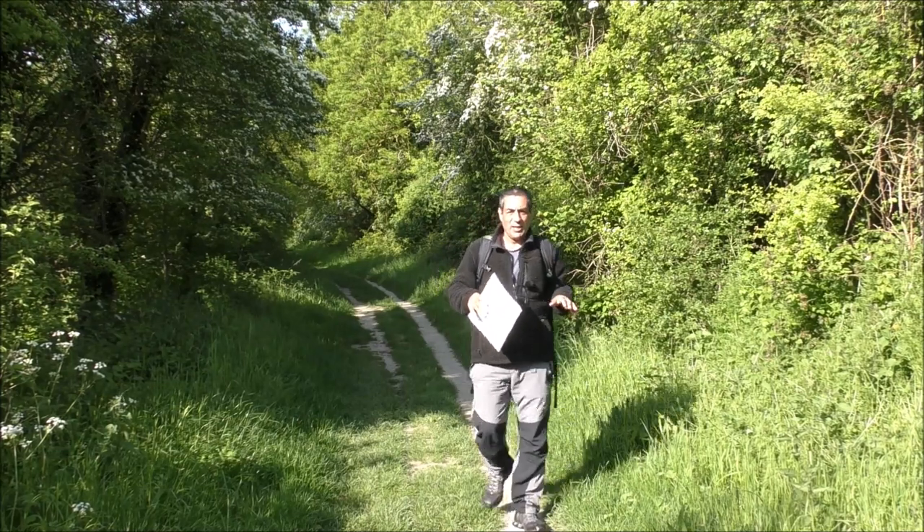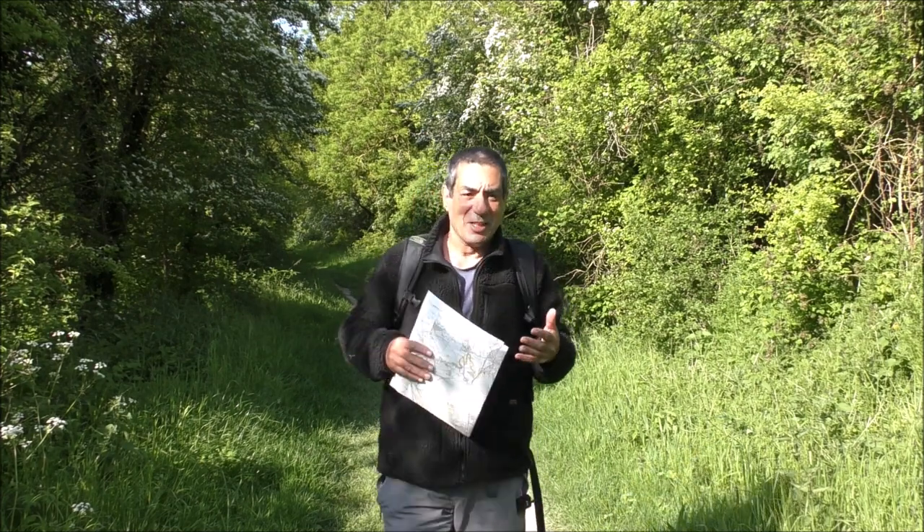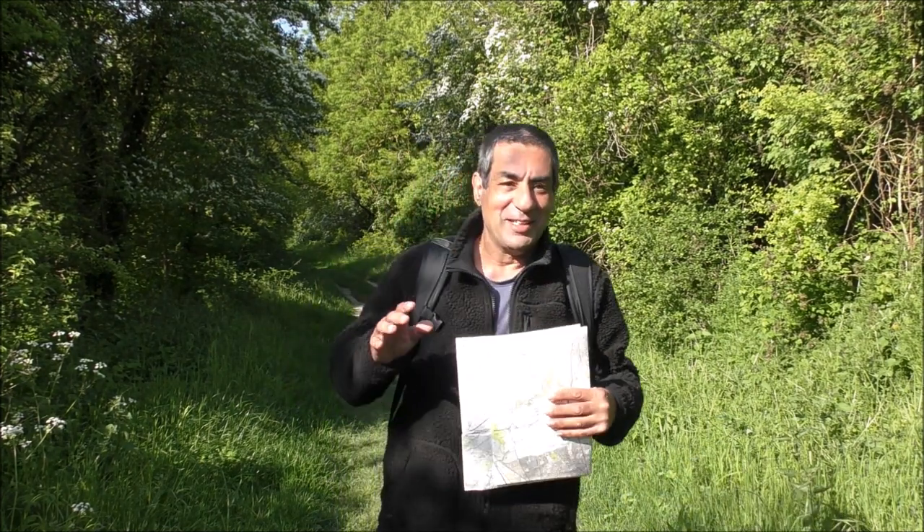I'm walking along the Icknield Way on my way to the summit of Deakin Hill. Sometimes you have to stop and just be totally and utterly amazed by where you are. This is my working environment. This particular road, the Icknield Way, is the oldest road in Great Britain that you can still use.